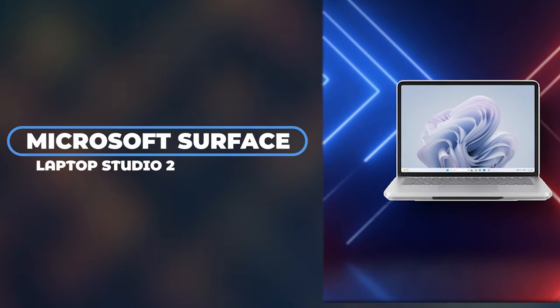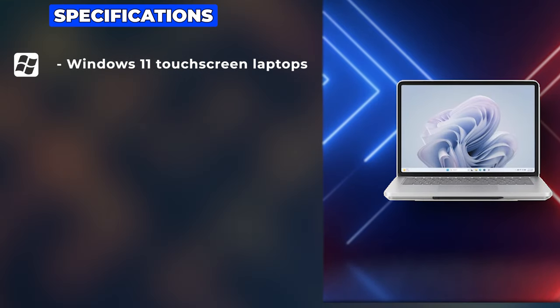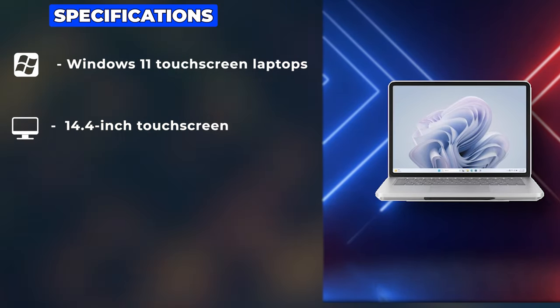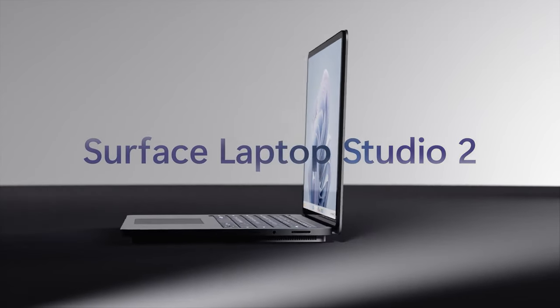Then we have the Microsoft Surface Laptop Studio 2, a device that Microsoft pitches as the pinnacle of Windows 11 touchscreen laptops. It features a unique 14.4-inch touchscreen with a high refresh rate of 120Hz, making interactions incredibly smooth.